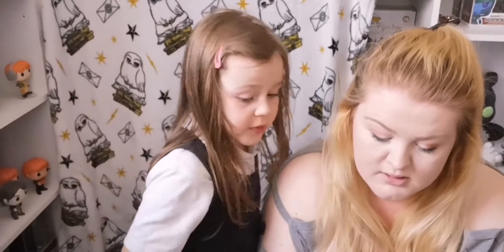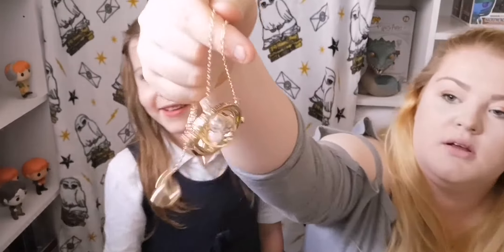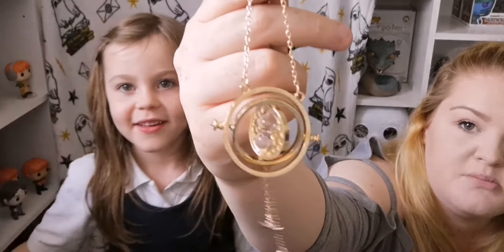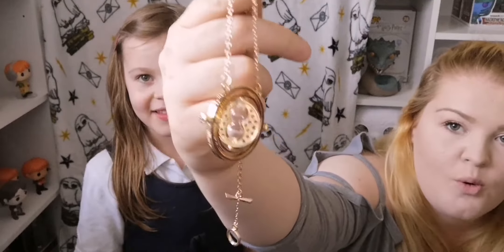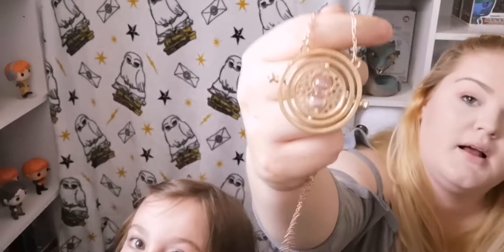Oh no, it's all tangled up. Can you use it? Stop spinning. It's a time turner — spin it. That's going to go on the Prisoner of Azkaban section, because that's where it's from. That looks awesome.